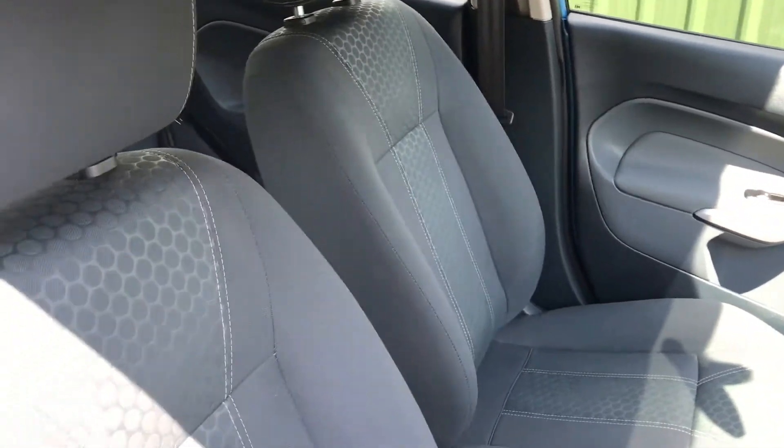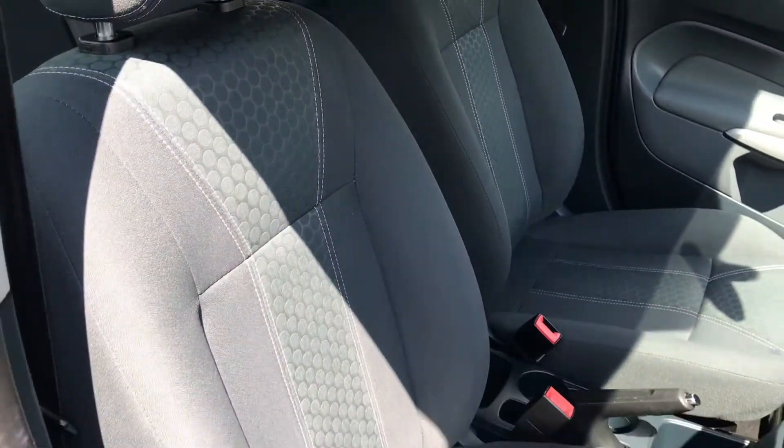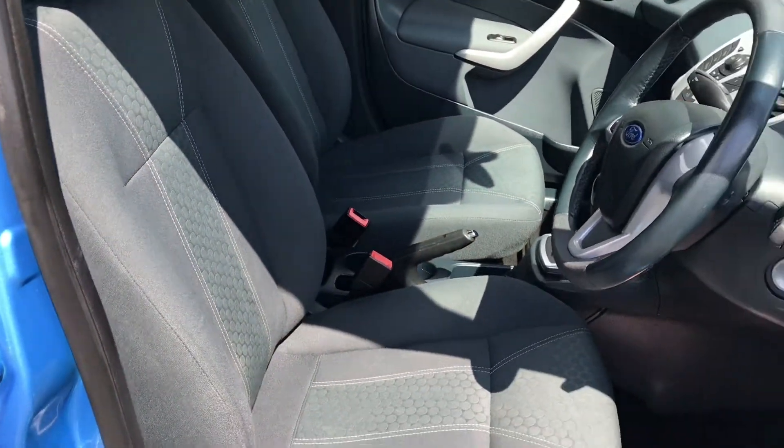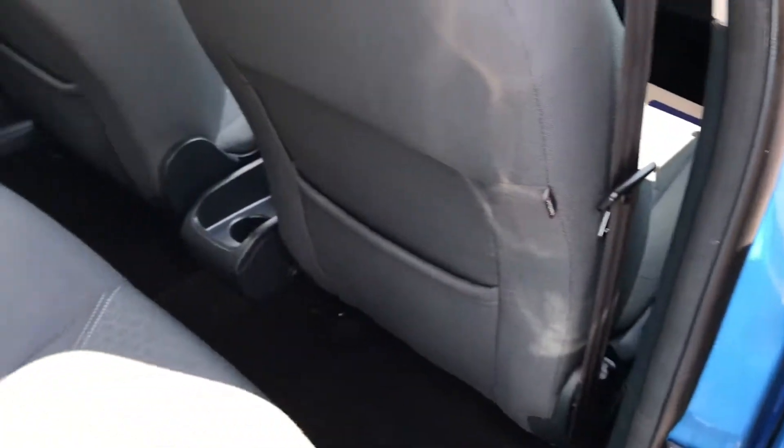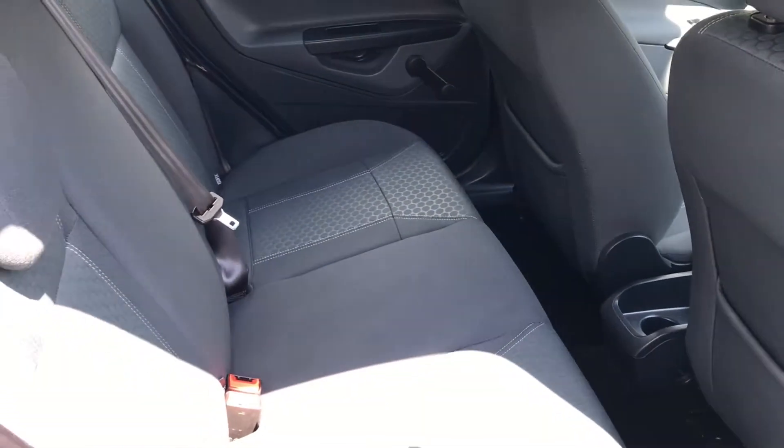There are no stains or tears to any of the seats, there's no foul odours and the vehicle has not been smoked in. This is the five seat version, the two outer seats most appropriate for baby seats.